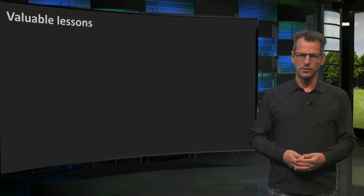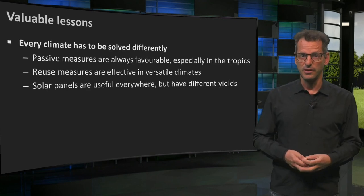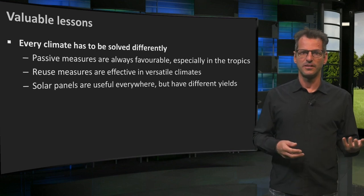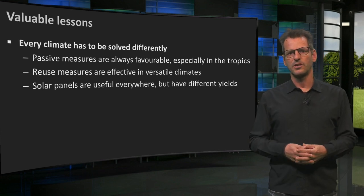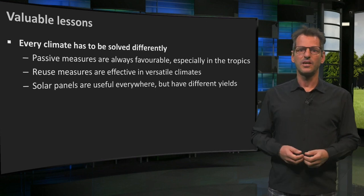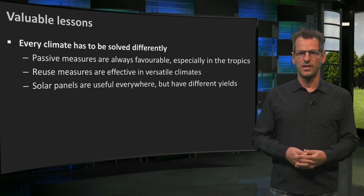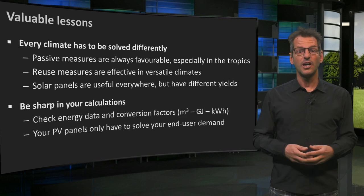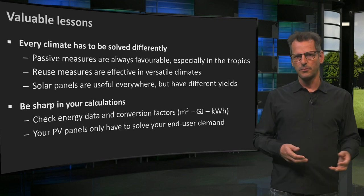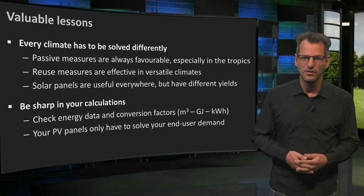This brings me to the end of this final lecture. A few lessons: you will have noticed that every climate can use the same approach to zero energy buildings, but that the solutions are often different. Passive measures fitting the climate are always suited, but reuse measures are more fitting for climates with temperature differences. Also, PV can be used everywhere, but the orientation, angle and output is different — don't use the same figures everywhere. Stay sharp in your calculations when using data and conversions. We also saw that the primary energy demand of the building is higher than its end use, but it does not mean that you have to solve the entire quantity of energy yourself.